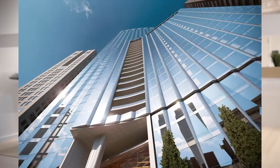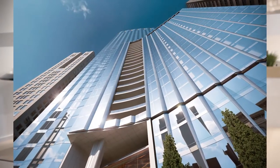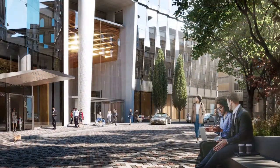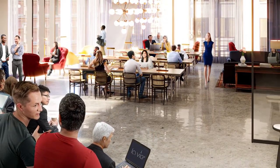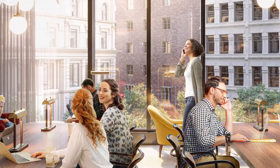The building's location, as well as the amenities within the building, really allow for tenants today to be in the heart of the downtown district, connect with their community, and also connect with the internal community of the building as well, with the club and other amenities that they are providing.